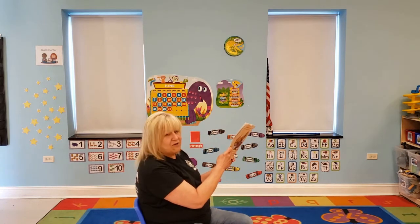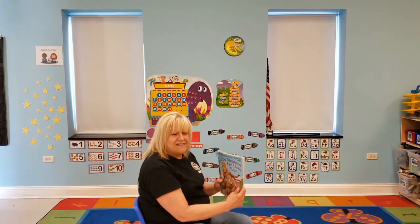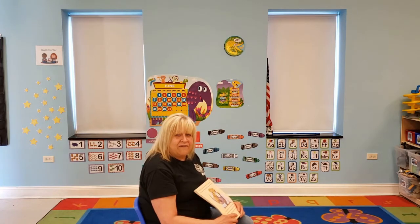That's a silly book. We don't really have dinosaurs as pets, do we, boys and girls? Okay, our next project is going to be the salt dough. And that's going to have flour, salt, and water. And we're going to get started on it, okay?